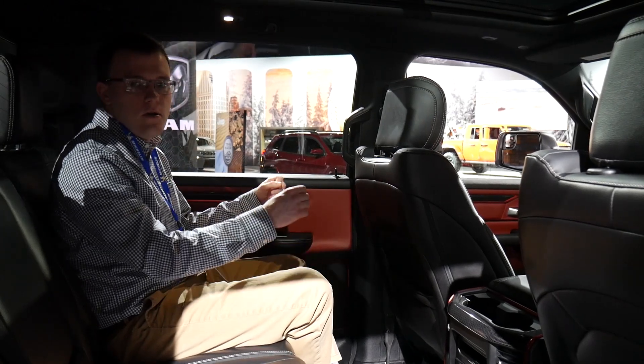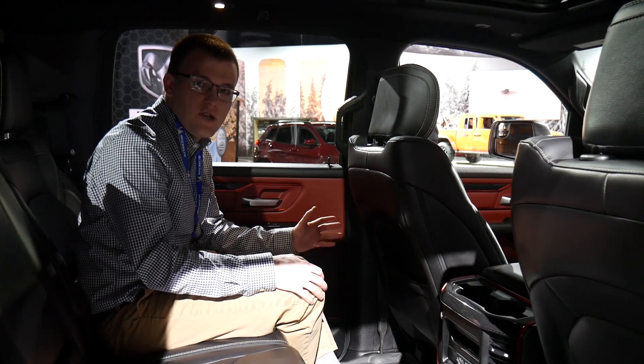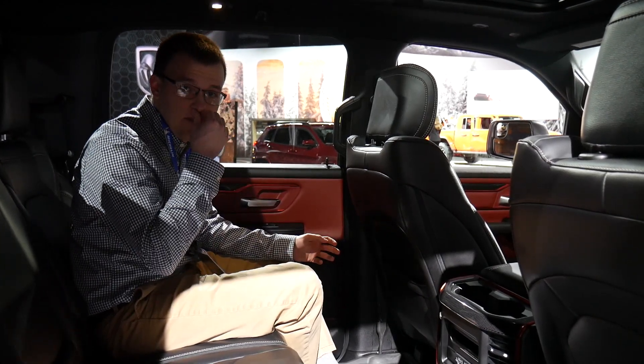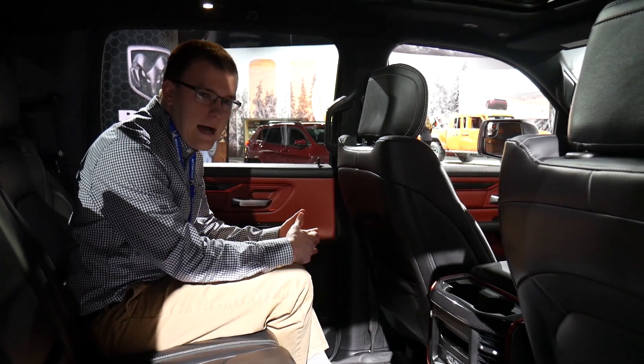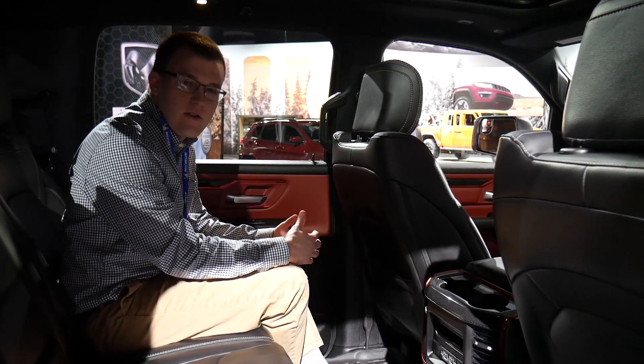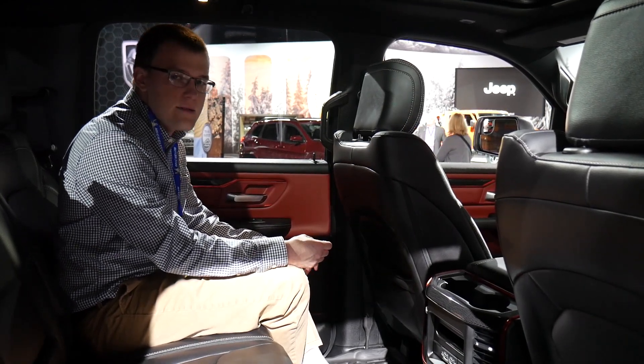So this has been my look at the Dodge Ram, the Motor Trend Truck of the Year — made big news just the other day. What do you guys think of this vehicle? Is it something you want to buy? How does it stack up to the F-150? Let us know in the comments down below, and I'll see you guys in the next one.